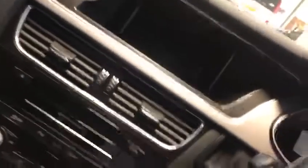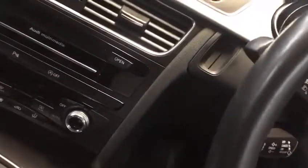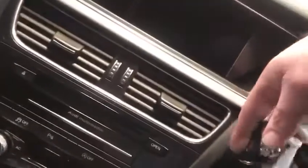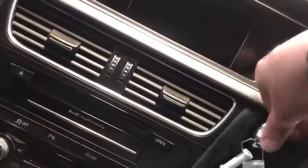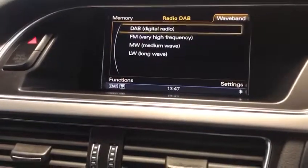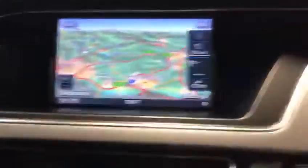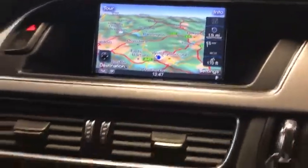Leather clad steering wheel on a 63 plate. It's done 46,579 miles. You can click on the wave band — you've got DAB, FM, medium wave and long wave. Satellite navigation — there's the map. Stop-start, six-speed manual gearbox. Just a lovely car.